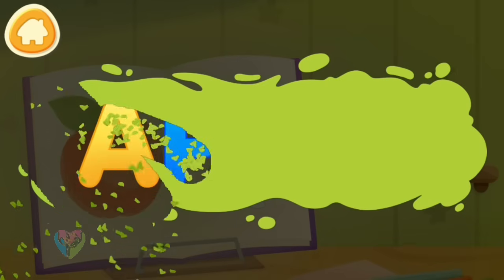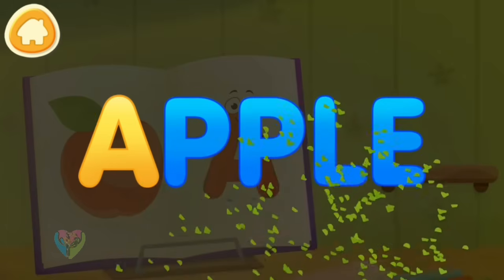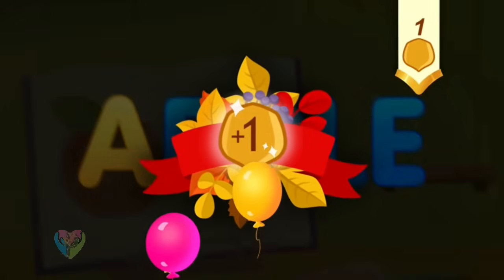Clean the word. A. Apple. Take a nut for the squirrel.